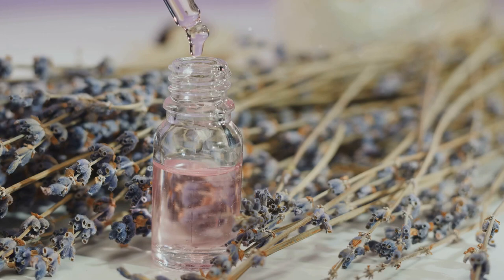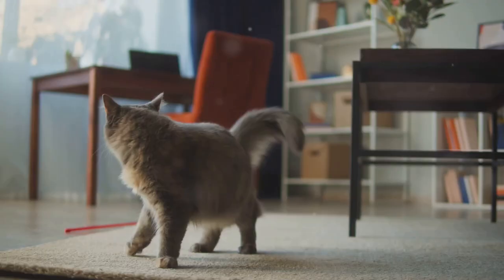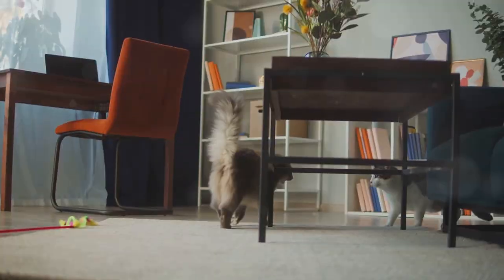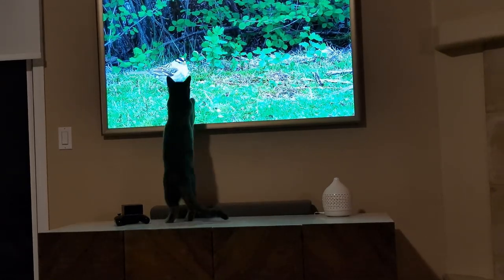These scents can create a serene environment and help your cat feel more at ease. Tip number five: Cat TV. Setting up a tablet or TV with videos especially designed for cats can be a great way to help them relax before bed.